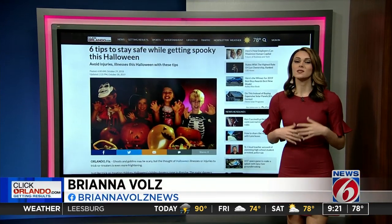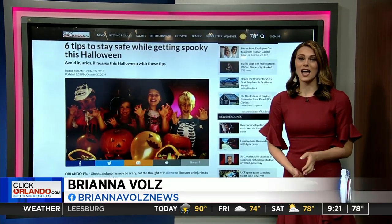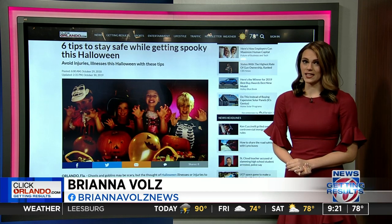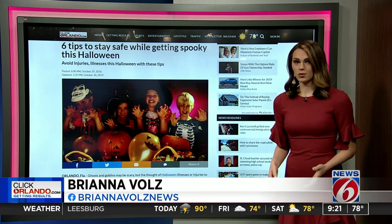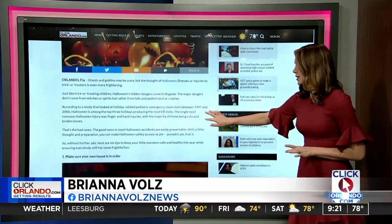Yeah, Candace, I've got some good news and some bad news. The bad news is a study ranks Halloween among the top three holidays producing the most trips to the ER for kids. But the good news is most of the Halloween-related incidents that land kids in the hospital are preventable. So we're going to talk about some steps you can take to help keep your trick-or-treaters safe.